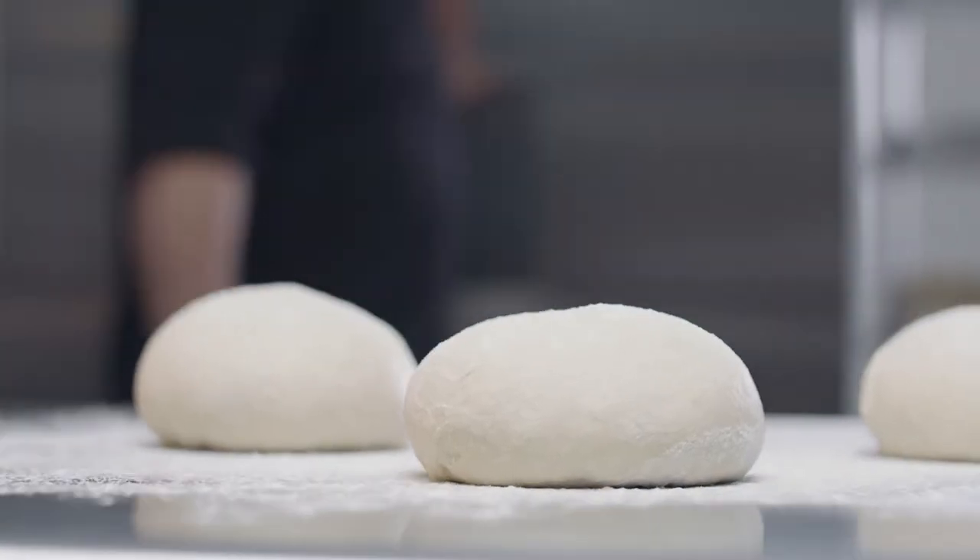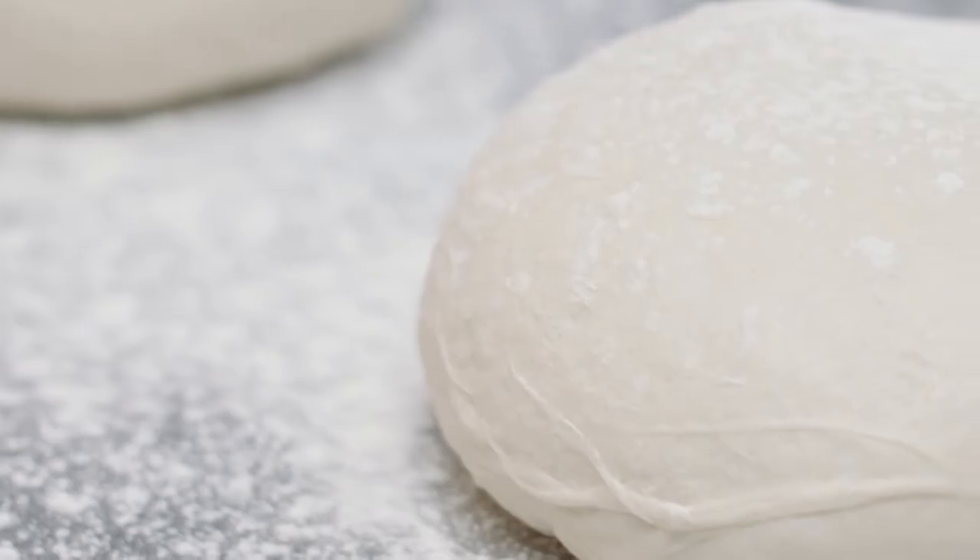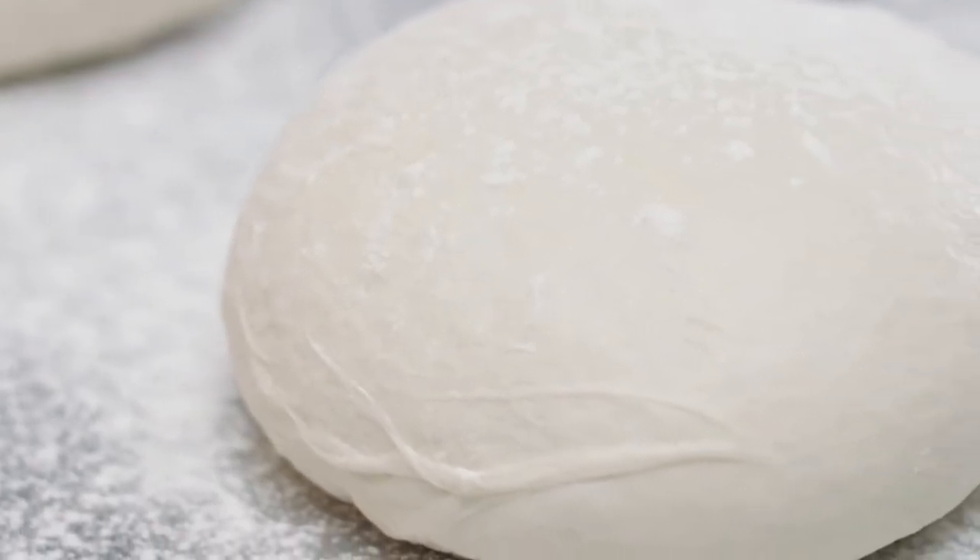Pre-made, customizable, and always delicious, our frozen dough balls are incredibly adaptable, ranging in size and type for everything from appetizers to desserts.